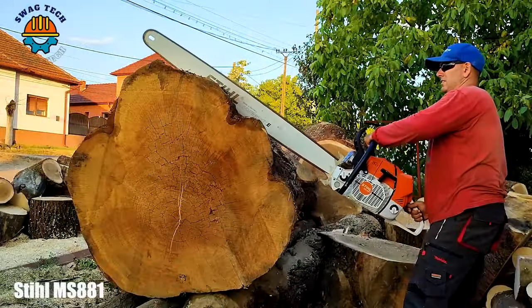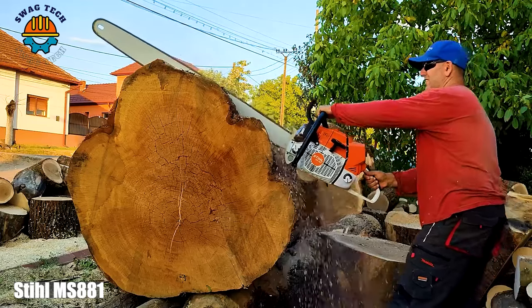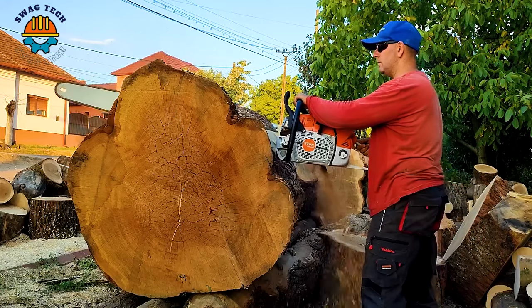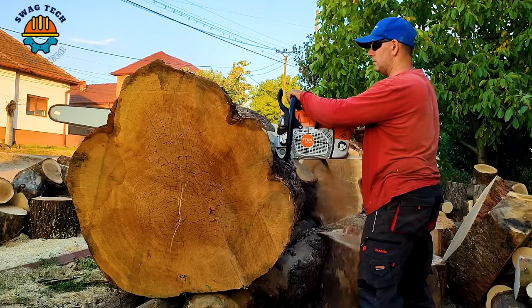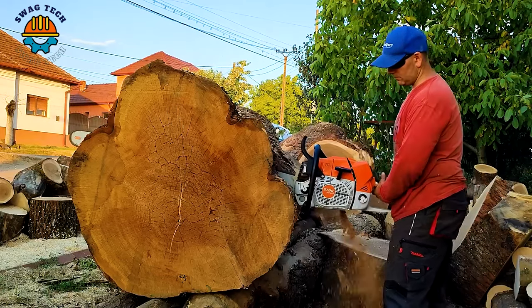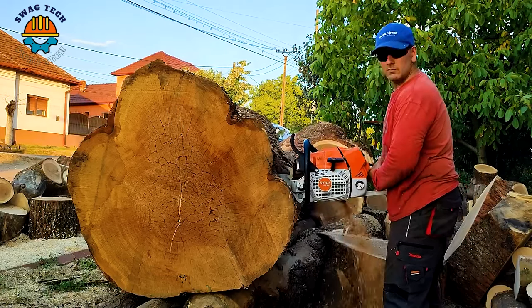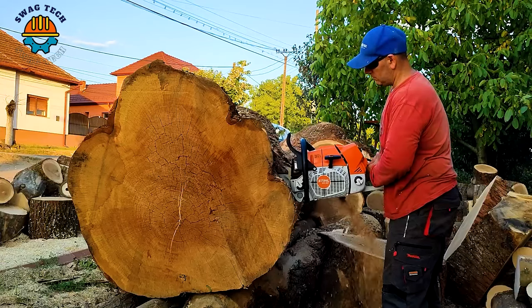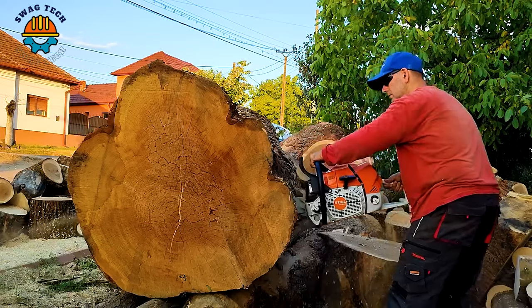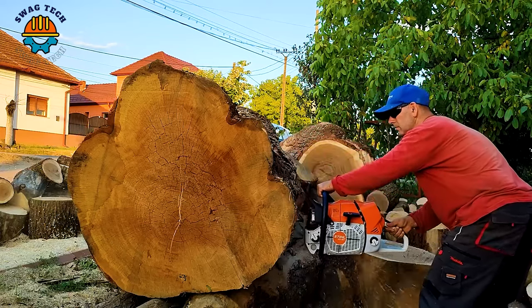Roaring through the woods with 120cc of pure cutting power, the Stihl 381 and Farmer Tequit 808, side by side, redefine the art of cutting giant oak trunks. With a relentless 7.4 horsepower and chains that dance through the wood like a symphony, these machines carve majestic oak trees with precision.